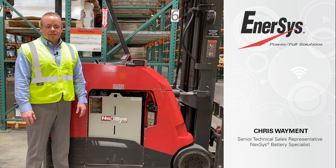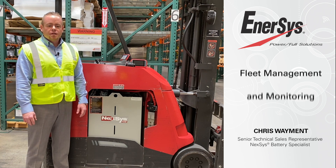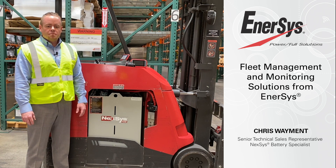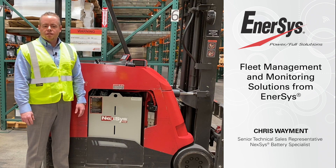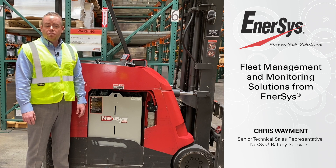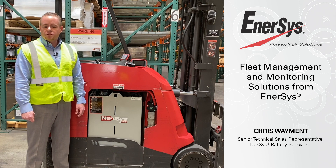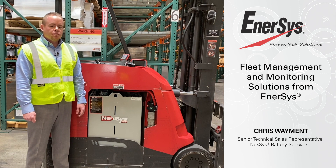Hey everybody, thanks for joining me today. I'm Chris Waymuth, InterSys Senior Technical Sales Representative and Nexus Battery Specialist. Lift truck battery fleet management and monitoring solutions have been steadily increasing over the last few years. By implementing these tools into your fleet, you can uncover a range of data about day-to-day fleet operations and reveal several opportunities for potential improvement. I'm going to walk you through how the latest tools from InterSys can help you monitor fleet performance without even stepping foot into your facility.